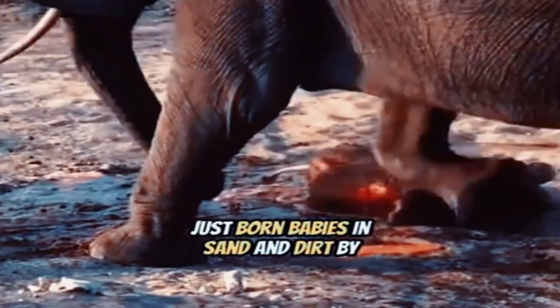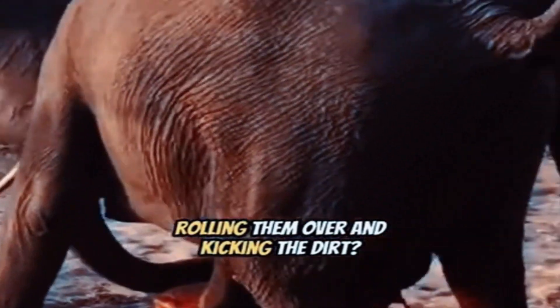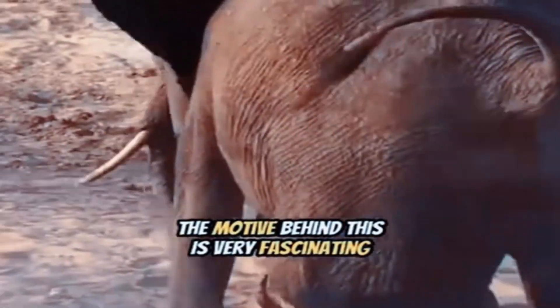Do you know elephants try to cover their just-born babies in sand and dirt by rolling them over and kicking the dirt? The motive behind this is very fascinating — let's understand.